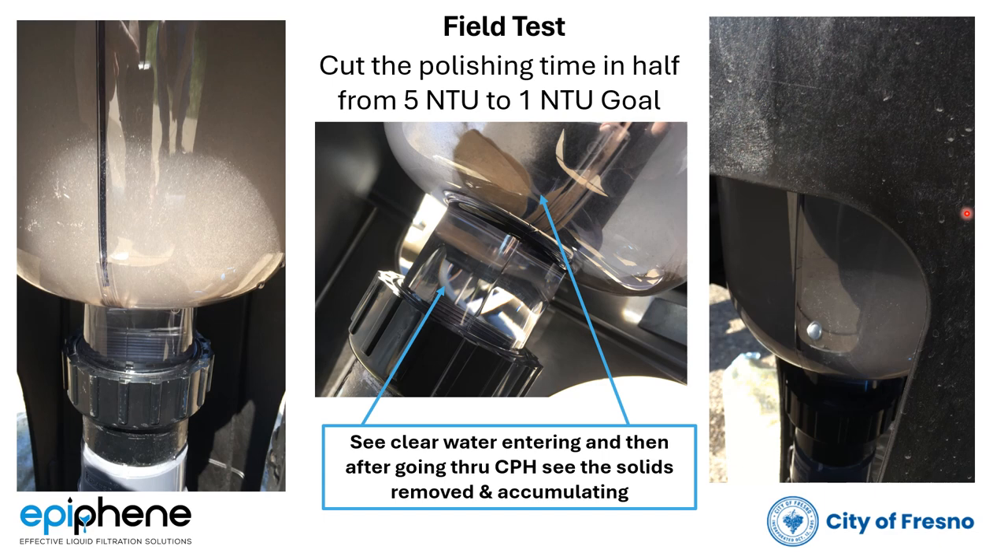Most importantly, the most interesting finding was that the truck operator, who has done many of these flushes, previously measured NTU in real time. The operator saw the impact of just filtering out additional solids downstream — effectively cutting in half the time to go from five NTU to one NTU, which was their target clarity for the flush water.